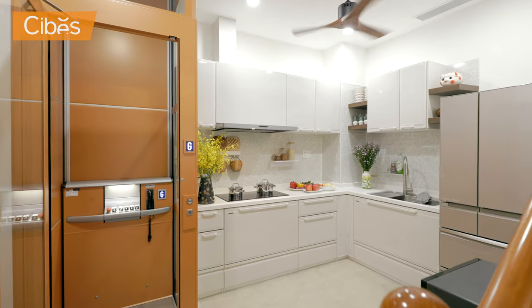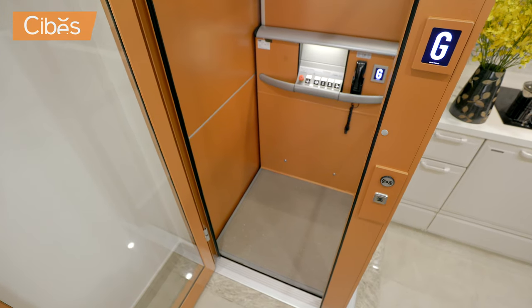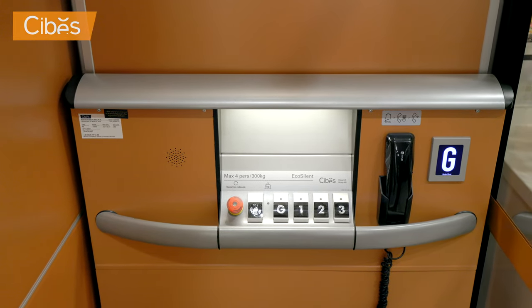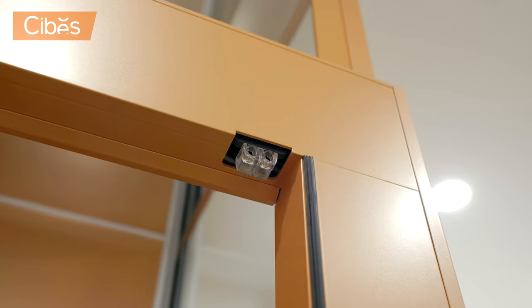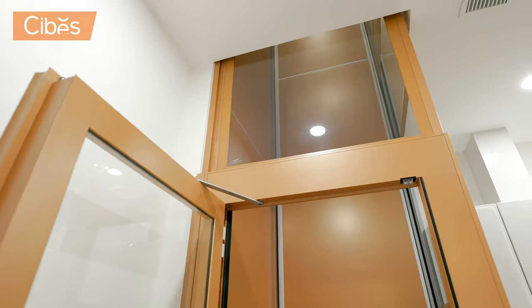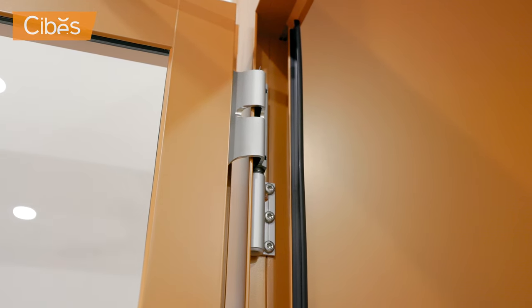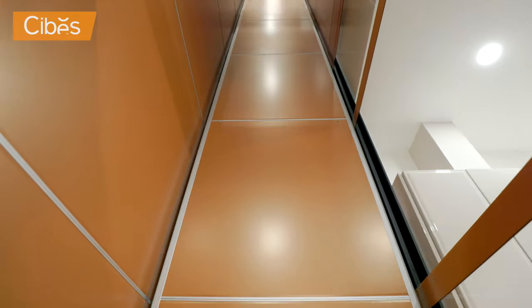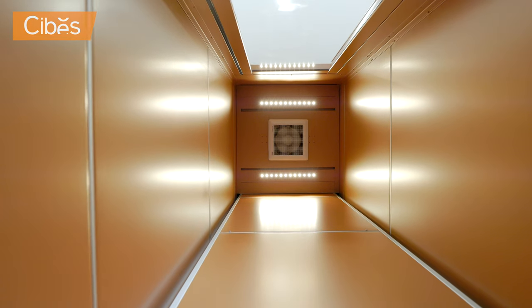So we contacted them and they asked us to come along. They showed us the demonstration lift that they had in their showroom which was very impressive. They looked at our floor plan, where we were going to situate the lift and it seemed to work very well, so we decided to go ahead.